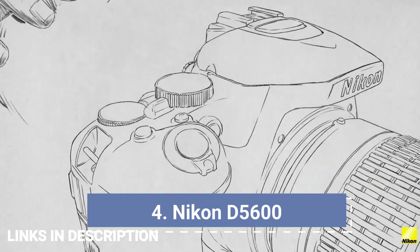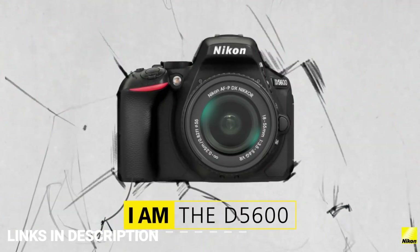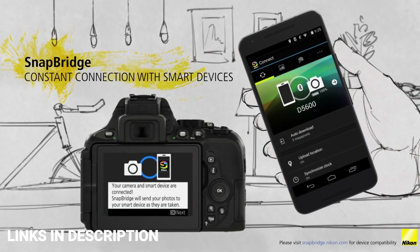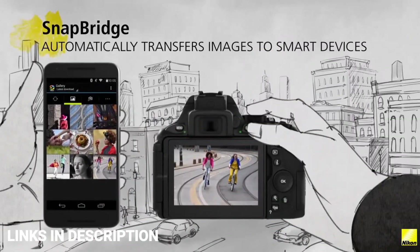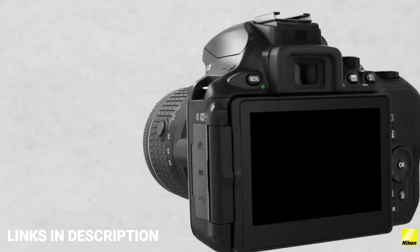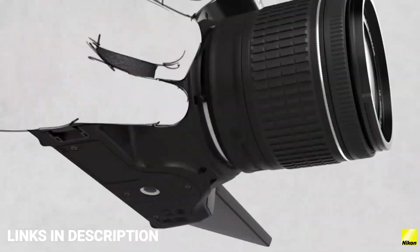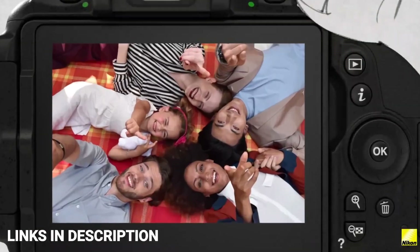Nikon D5600 — the best budget DSLR for enthusiasts. While this camera has joined the Nikon D3500 being consigned to the discontinued graveyard, it's still widely available and makes for a great intermediate choice if you have a slightly higher budget. The autofocus system is streets ahead of other cameras in this list, with 39 points including 9 more accurate cross-type points, and it performs surprisingly well in live view, which is great for video.